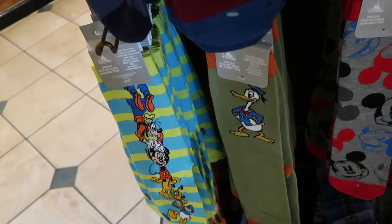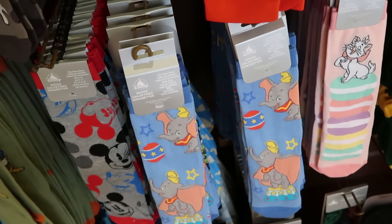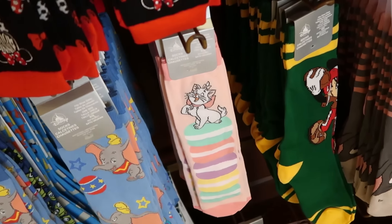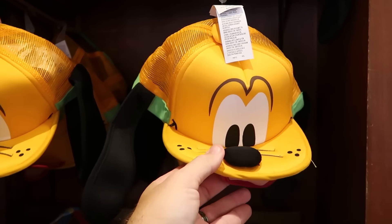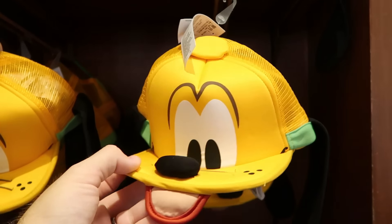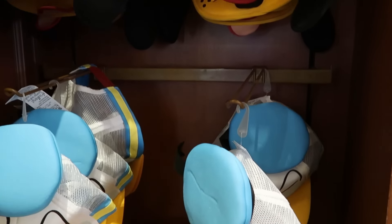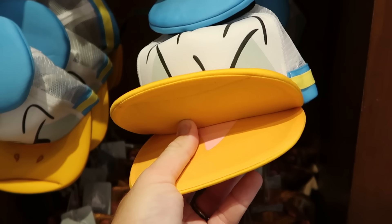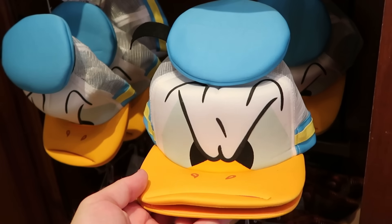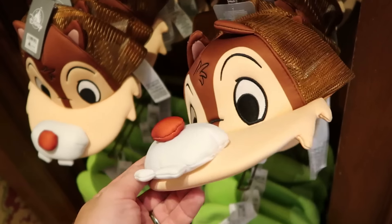Right next to them is a classic Donald Duck pair, plus Dumbo the Flying Elephant with a ball and star design, and Marie from Aristocats standing on a stack of colorful macaroons. They even have Eeyore from Winnie the Pooh. More classic Walt Disney World take-home merchandise includes character trucker hats — the Pluto version with big floppy ears and an adjustable strap, $30; Donald Duck with a very angry face and flip-up front for $30. And there's also a Dale hat — wish they had Chip too!